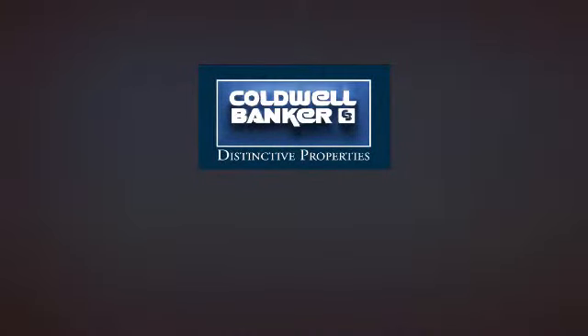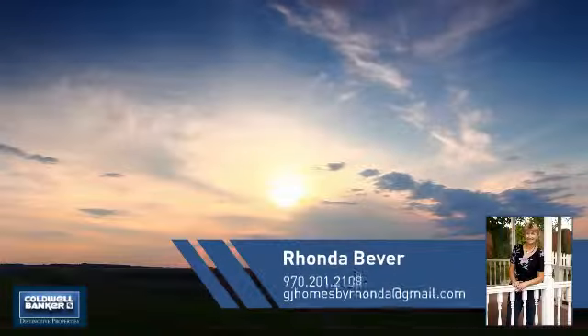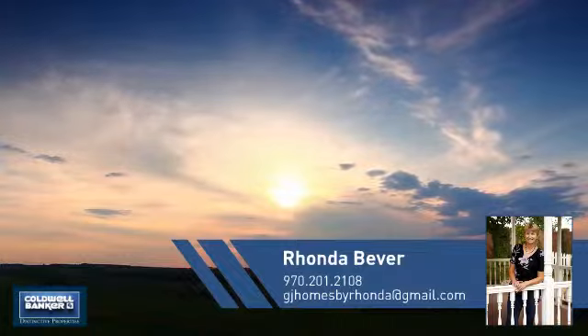Welcome! You'll find just the right home for you. This video is brought to you by your real estate agent, Rhonda.